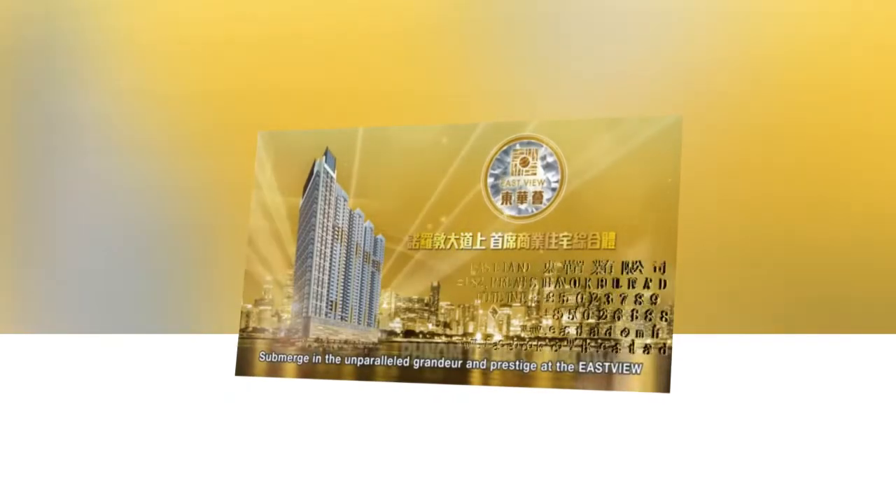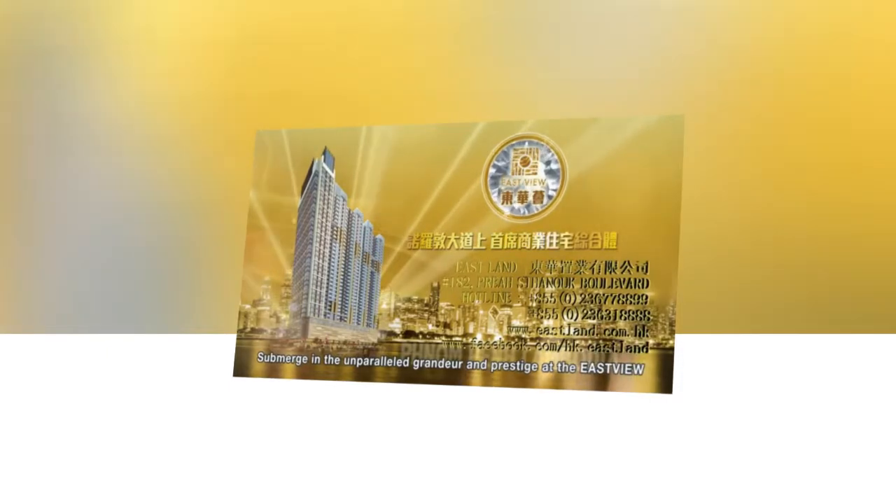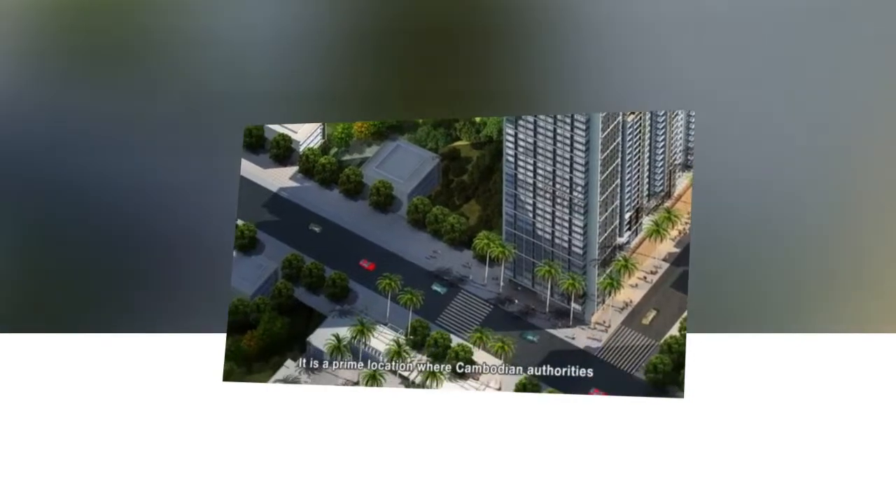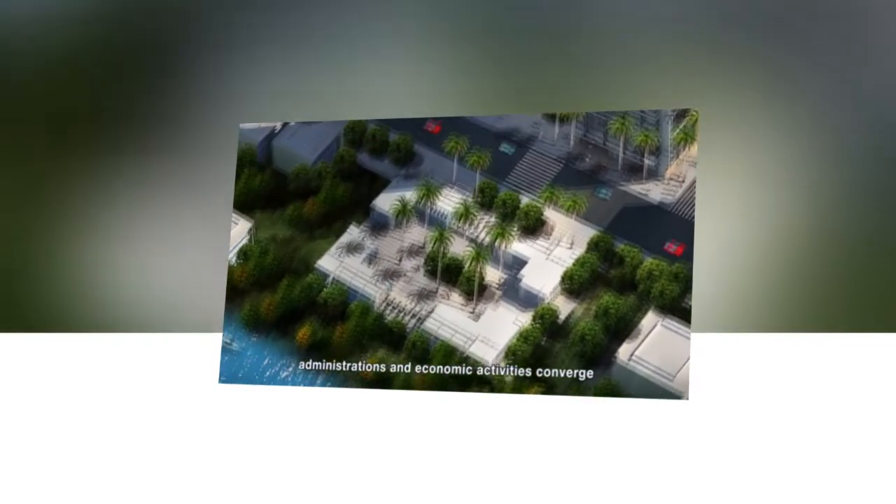Submerge in the unparalleled grandeur and prestige at the Eastview. Eastview is located on the Noradam Boulevard among the international consulates. It is a prime location where Cambodian authorities, administrations and economic activities converge — the backbone for international commerce.